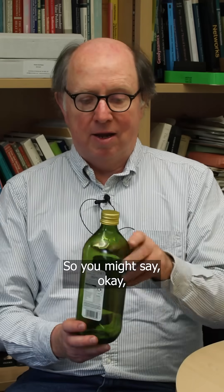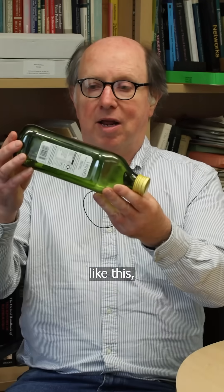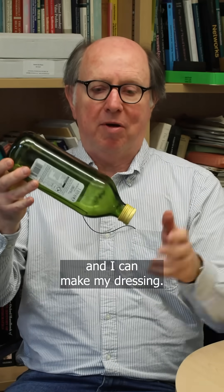So you might say, okay, I'll take my bottle and I'll tilt it like this, and the liquid will run down on the bottom, and then it will come out, and I can make my dressing.